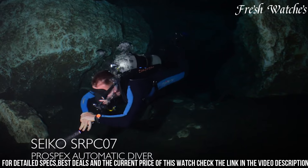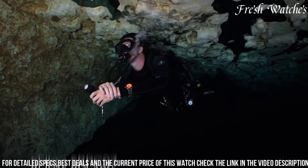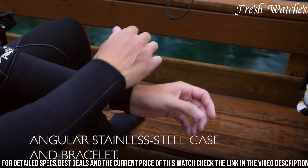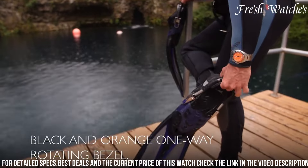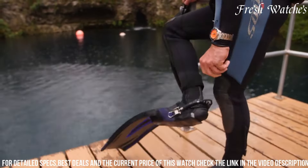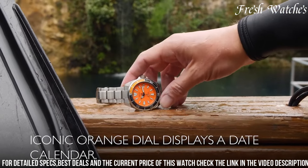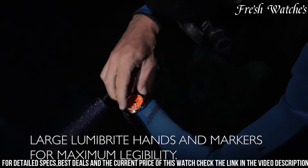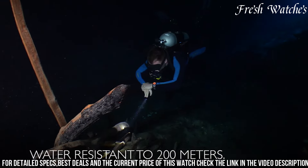The unidirectional rotating bezel and screw-down crown ensure its reliability in water, with a water resistance of 200m. Powering this Prospex is Seiko's trusted automatic movement, a symbol of precision and endurance. Whether you're diving into the abyss or conquering the boardroom, the SRPC07 stands as a symbol of strength, adventure, and the pioneering spirit.